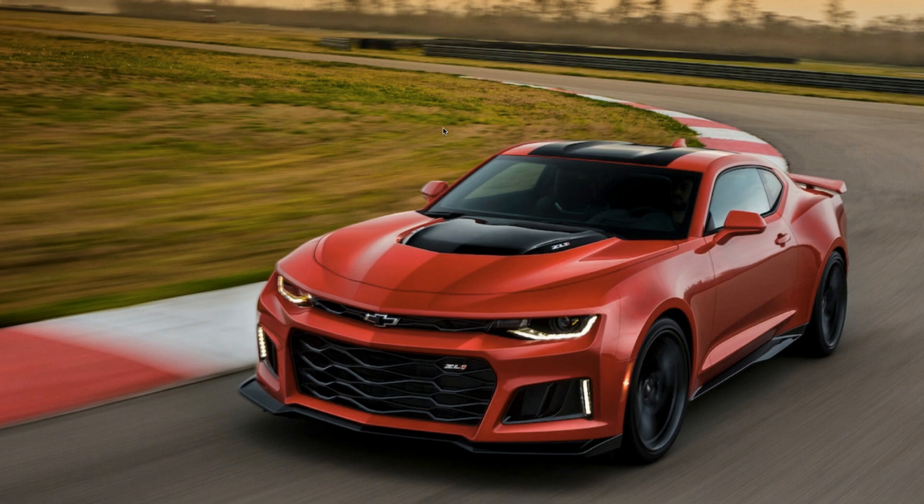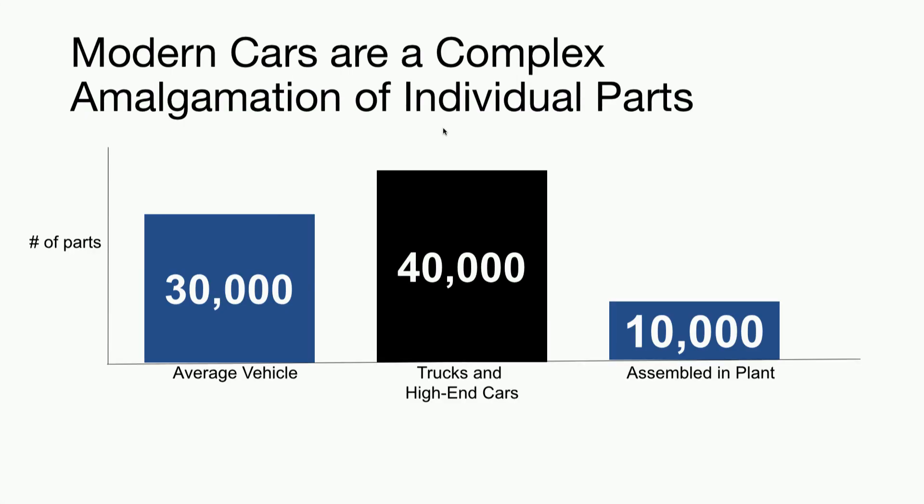By a show of hands, how many of you actually know anything about the manufacturing process for a car? Quite a few of you — so you know then that it is a very complex and difficult process. Modern cars are basically just an amalgamation of thousands of different parts. The average car is built with around 30,000 parts, and trucks can sometimes be made with around 40,000 parts. Around 10,000 of them are assembled in plants. So the process itself is pretty difficult, and you would imagine we would be collecting lots of interesting data on the entire manufacturing process so that we understand where we're failing, where we're having lots of downtime, and how we can increase throughput.